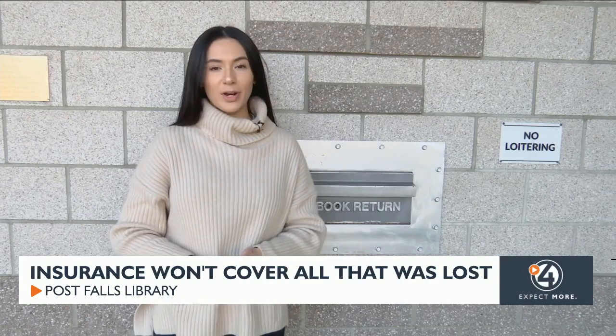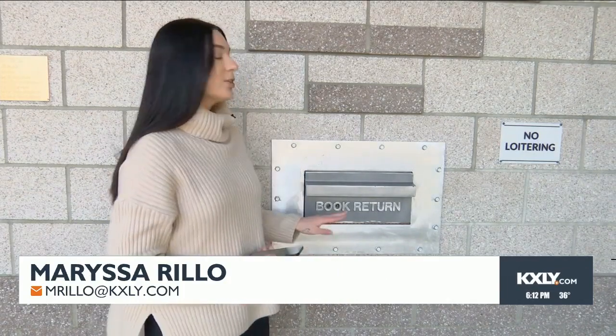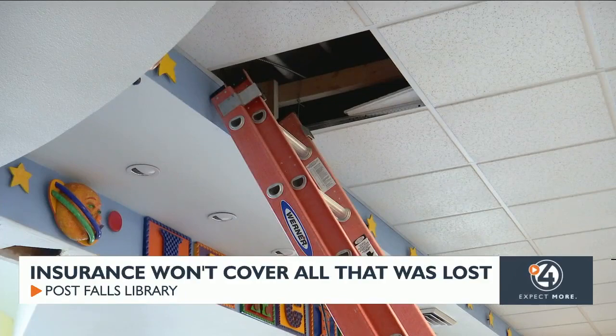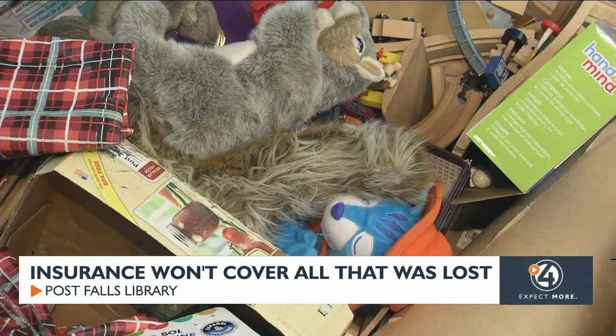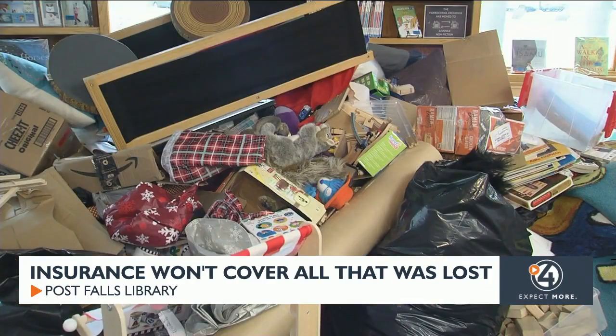The Post Falls Library is also asking for donations. If you have books or any other small items that you can donate, you can stop by and drop them off in their book return box right out front. They are also taking monetary donations to help replace items like audiobooks, baby board books, puppets they used to use during story time, and more.